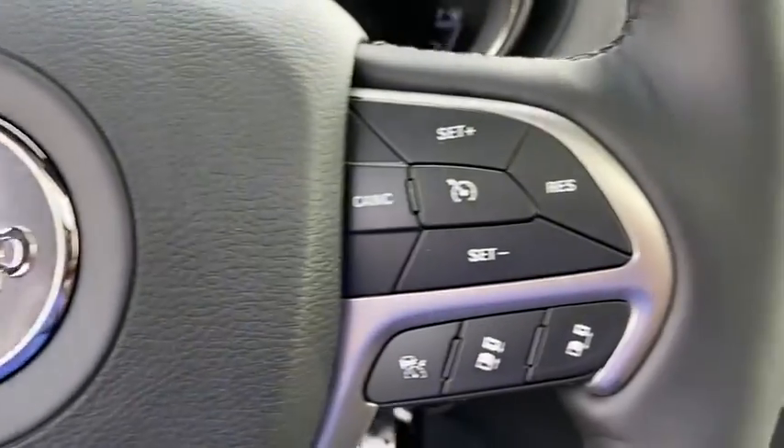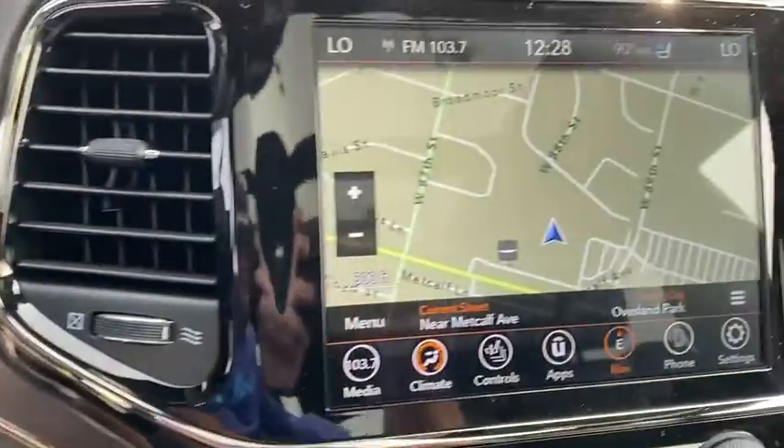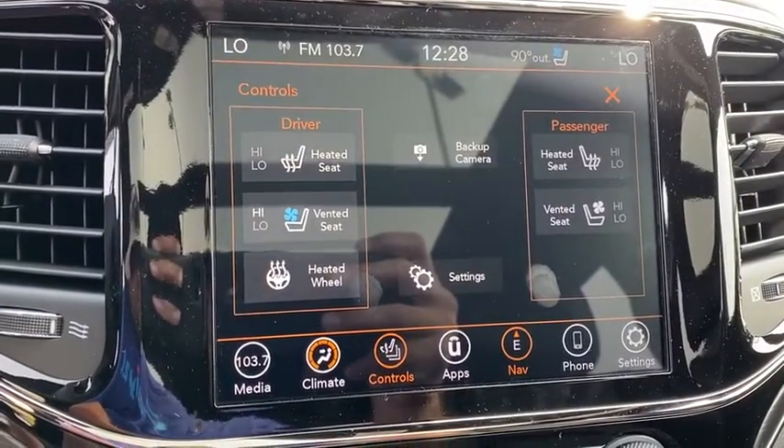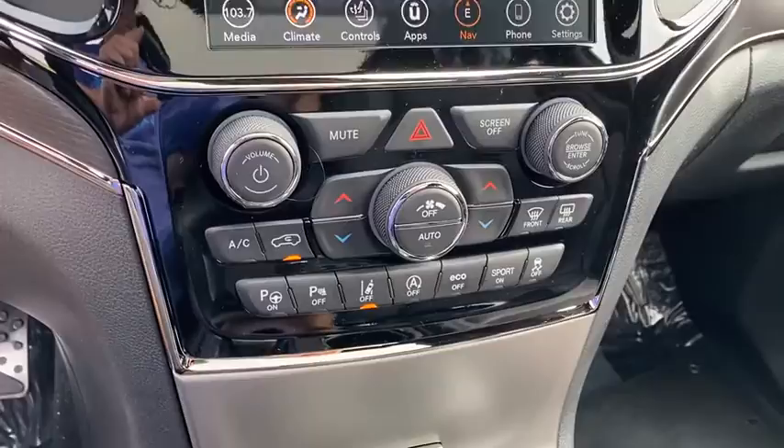Cruise control, four-wheel disc brakes, front floor mats, ABS four-wheel, aluminum wheels, auto-off headlights, AM-FM stereo radio, rear defrost. Come take a test drive today.